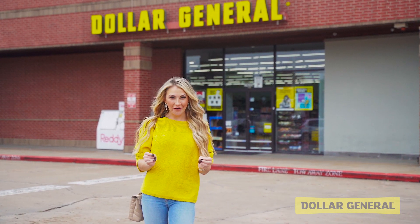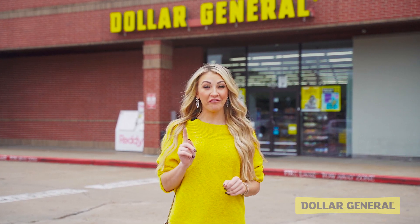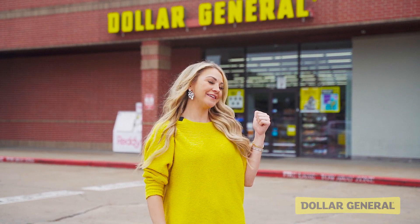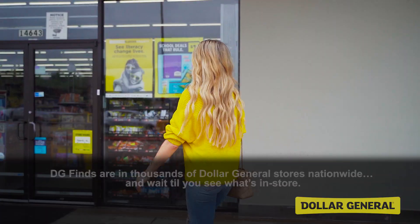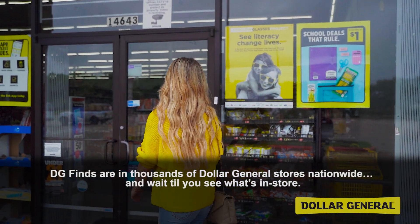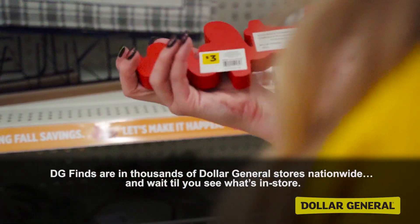Fall is here and I love updating my home decor with some special seasonal pieces, and one of my favorite places to shop for those is Dollar General in their DG Finds section. So come on, let's see what we can find. DG Finds are in thousands of Dollar General stores nationwide — wait till you see what's in store.